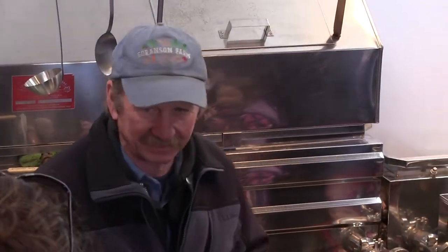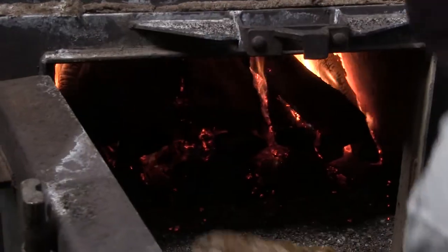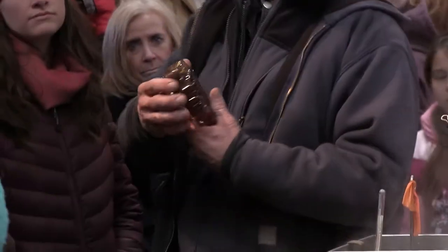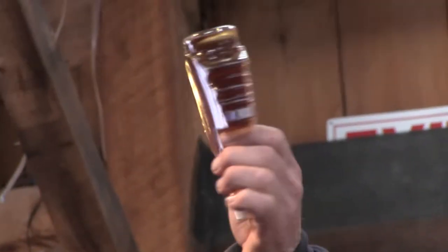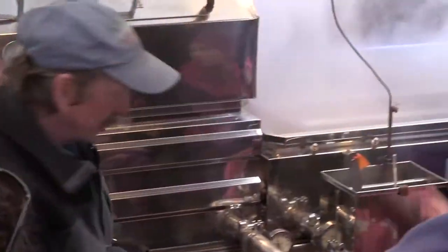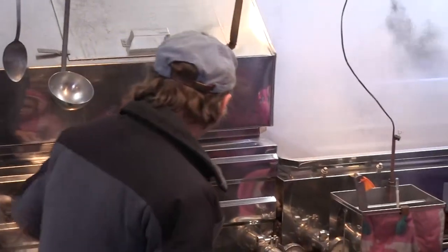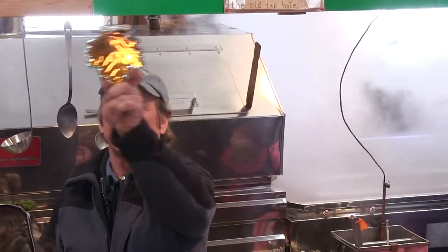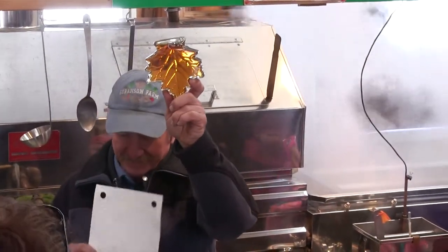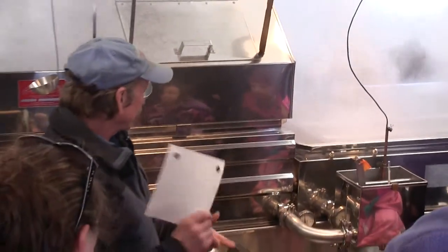What you're looking at here is a fancy kettle. Maple syrup boils at 219 degrees Fahrenheit, or 7 degrees above the boiling point of water. When you boil maple sap, you can see how cloudy that syrup is — there's actually a little layer of sugar sand. It's actually a form of calcium, a malate of lime for any chemists out there. We're going to pump that hot syrup through this filter paper, and then the syrup is going to come out looking like that — taking out all that sugar sand and bark.